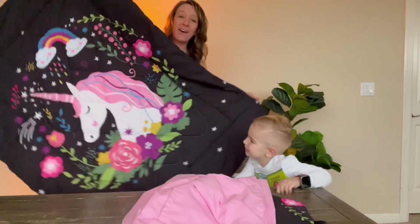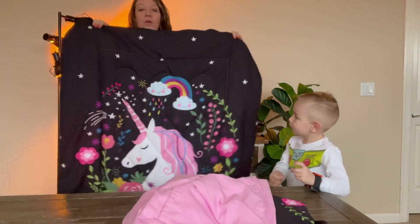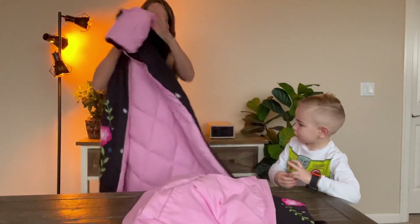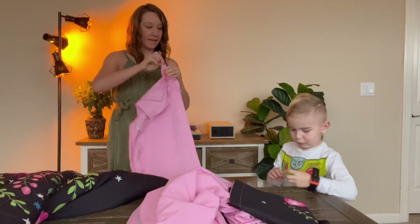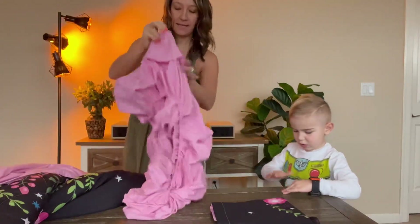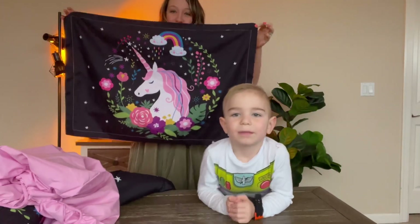Hey shoppers! Today we have a toddler kid size comforter bedding set. It's black with a magical unicorn with sparkles and rainbows, and the back side is just solid pink. It does come with a flat sheet that is the size of a kid's toddler bed, and a fitted sheet and a cute matching pillowcase.